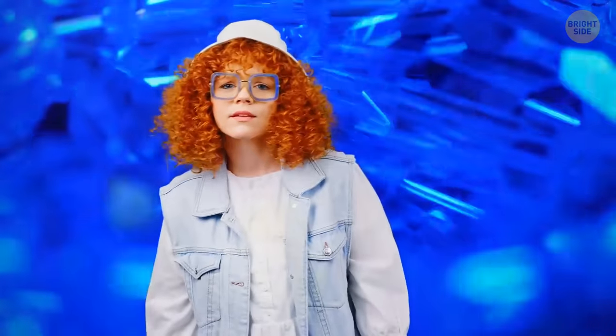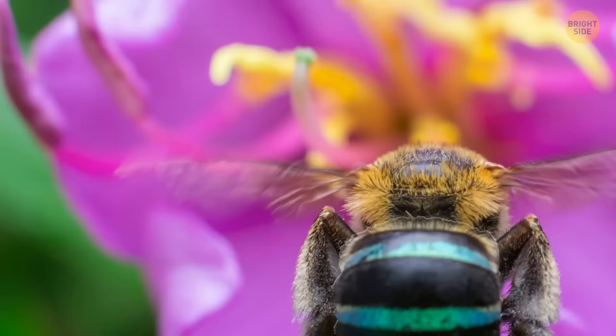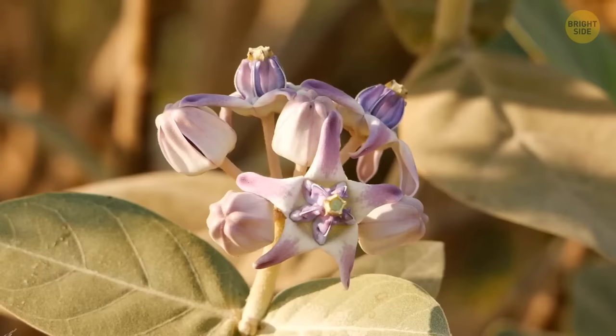When you first see this creature, it may seem to you that this is a flying sapphire. The blue-banded bee is as beautiful as this gem. These flying beetles have turquoise stripes instead of yellow. Their huge green eyes resemble emeralds, and their thin brown wings look like layers of cellophane with engraved patterns.